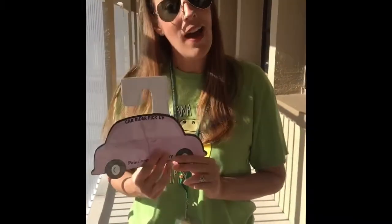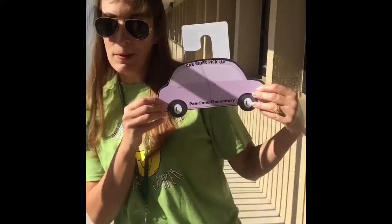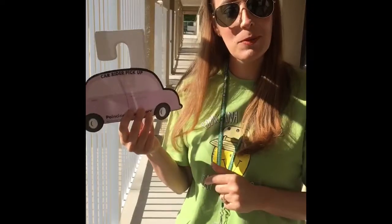Good morning, Quincy Allen and Pelicans, and welcome to a new year here at school. I'm Mrs. Carrera, and I'm here to talk about car rider life. The first thing I wanted to show you was our nifty little car rider signs. These are the signs that your parents are going to be required to hang in the car in order for us to release you to them.